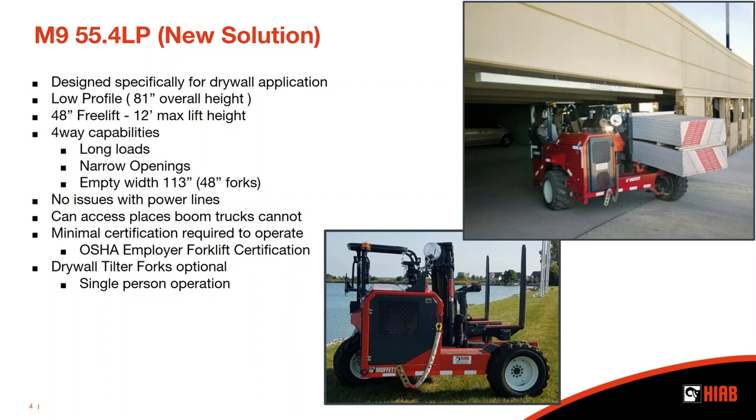With this machine, no issues with power lines — that overhead obstruction challenge is resolved. I've seen homes where you can't pull in the driveway without going under relatively low power lines. With this machine, you can deliver as much drywall as you want right up that driveway with no issues. It can access places boom trucks simply cannot — the width is one reason, but also the weight of the machine compared to a boom truck. It is three-wheel drive — an all-terrain forklift — and mud, snow, and sand are not a problem. It can traverse pretty much anything and access places boom trucks cannot.